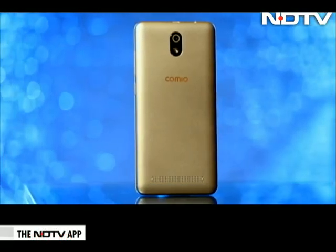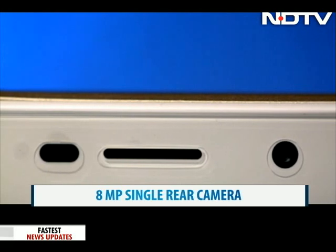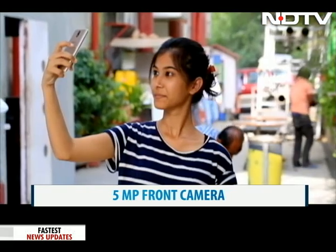Coming down to the camera lens on the phone, it has an 8 megapixel single rear camera and a 5 megapixel front shooter. The camera gives real colours but we wish that the quality was slightly better. Selfies turned out alright in good light.